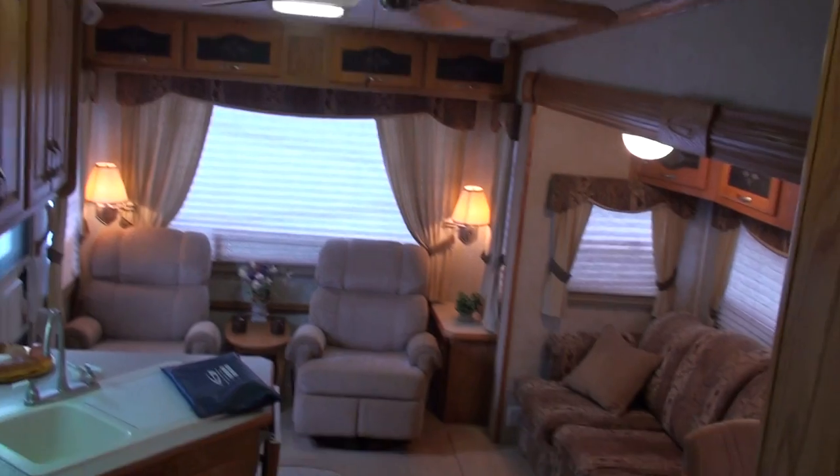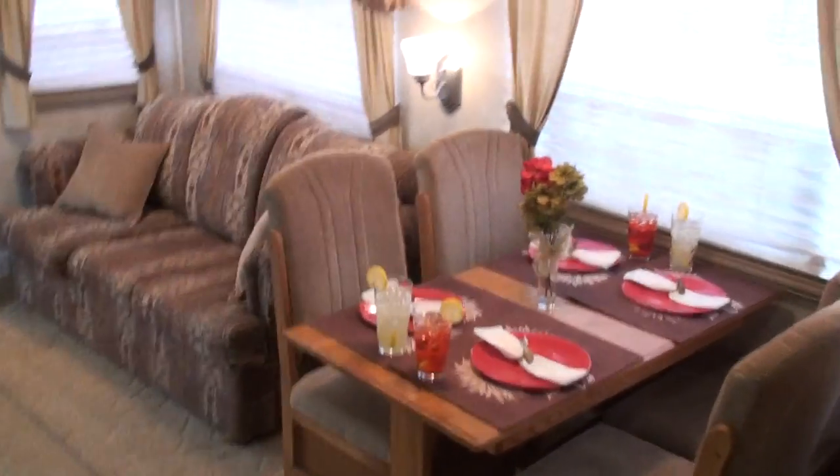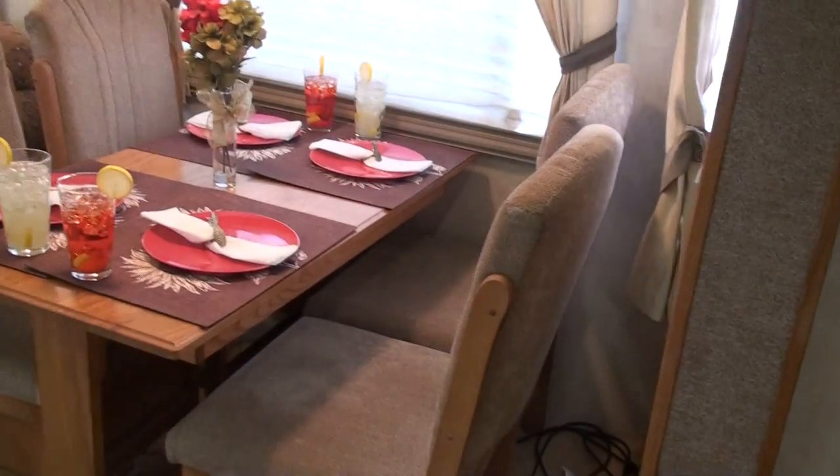Looking for a nice roomy camper with lots of features and don't want to spend too much money? This is it.